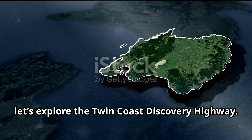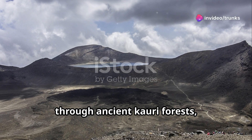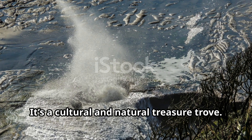Now let's explore the Twin Coast Discovery Highway. This loop around Northland takes you through ancient Kauri forests, past stunning coastlines, and into vibrant Maori culture. It's a cultural and natural treasure trove.